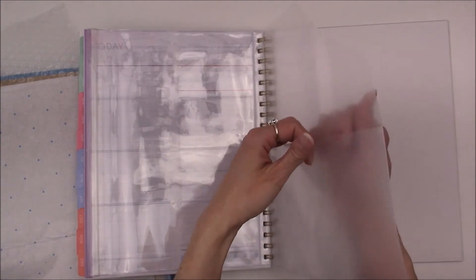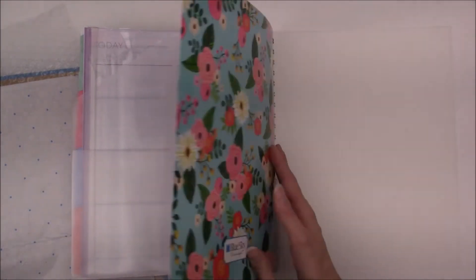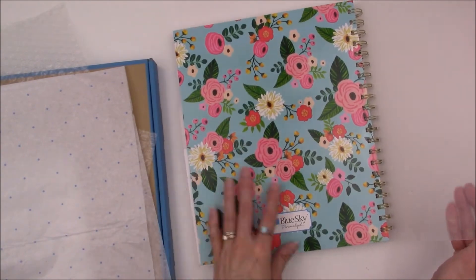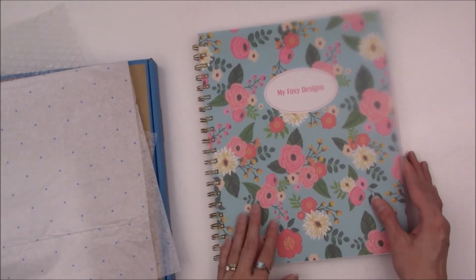There's also a folder for whatever I might need, and then the back cover and the vellum piece. I like how they put the extras in the back — I think that's a nice touch.